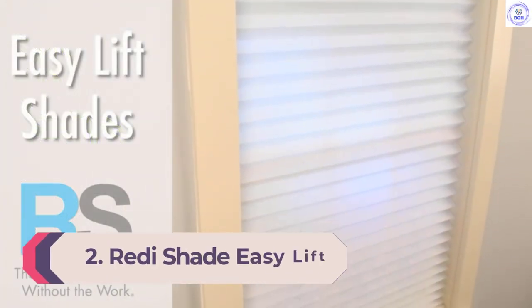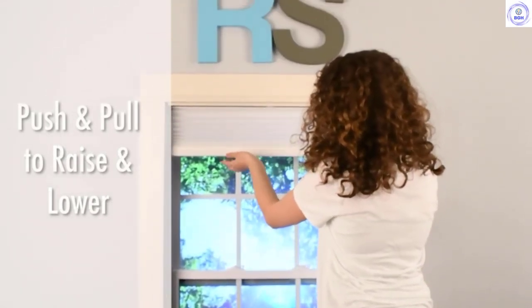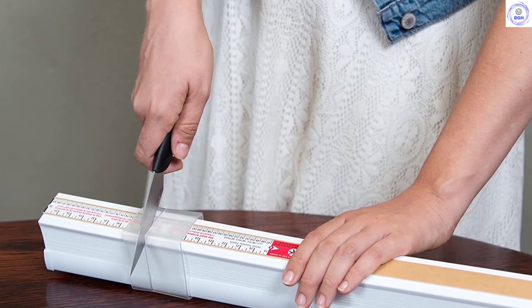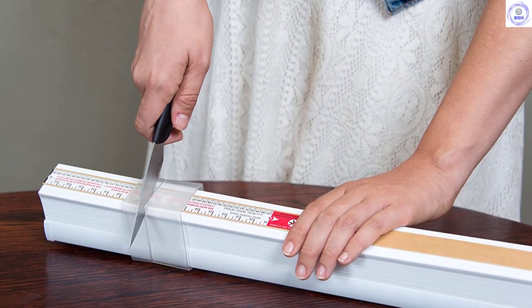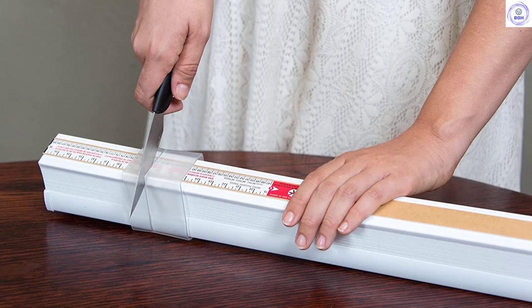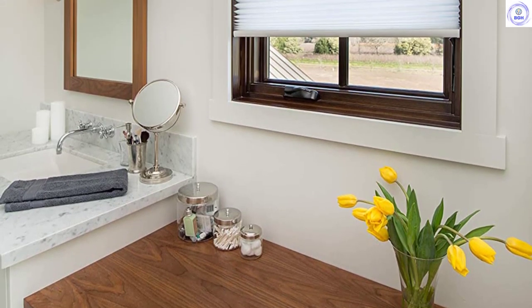Number 2: Reedy Shade Easy Lift Trim-At-Home Cordless Pleated. Want the next step up on the peel-and-stick game plan without spending a lot? Check out the Easy Lift Trim-At-Home Cordless Pleated Shades. Install is a simple process of cutting through a few layers with a sharp knife and the handy cutting guide included. After you've cut to fit, just peel and stick the strong foam adhesive wherever you'd like your shades to go. This product is a great example of getting the job done and looking the part while costing a bit less than the competition.